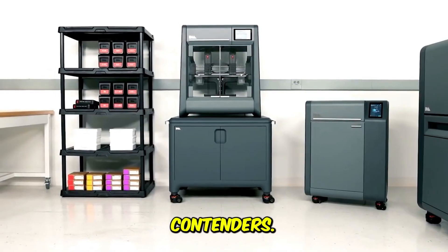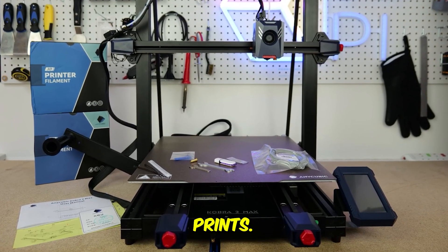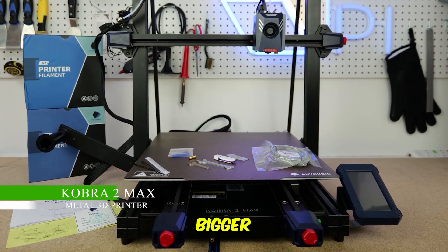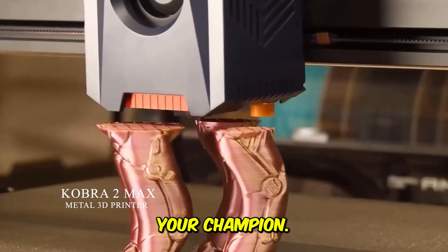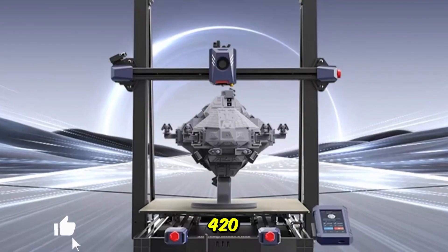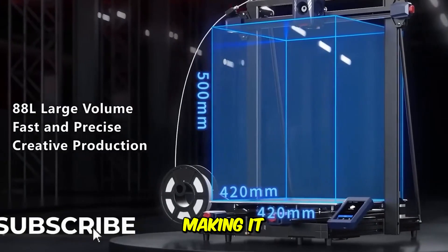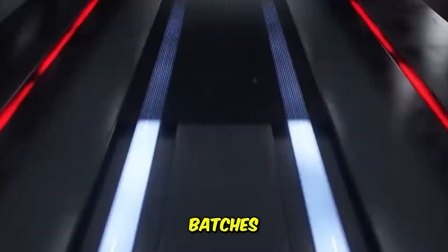These are the top contenders. The speed and volume king — unbelievable size and acceleration for massive prints, fast. If you believe bigger is better and hate waiting, the Cobra 2 Max is your champion. This machine boasts a monstrous 88-liter printing volume — that's 420 by 420 by 500 millimeters — making it perfect for printing full-size helmet props, large architectural models, or batches of components.